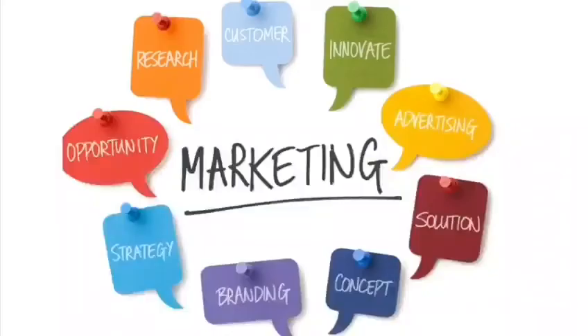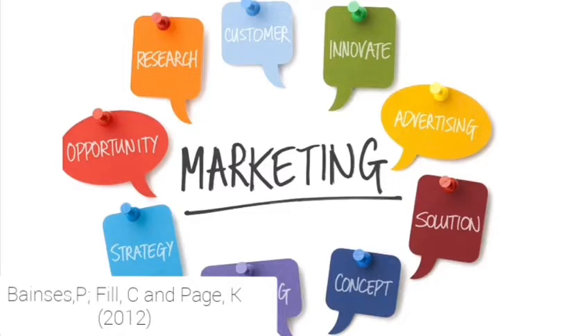I am Navdeep Kaur. I am studying at Leeds Beckett University. Today I will be discussing my own behavior as a consumer as well as marketing. Marketing can be described as promoting a certain product to attract a customer in various ways. It would be done by selling it cheaper than the competition or offering better customer service.